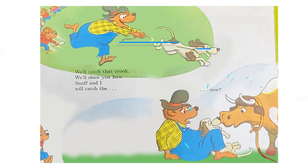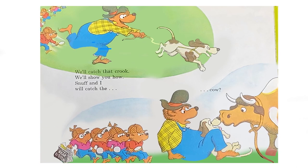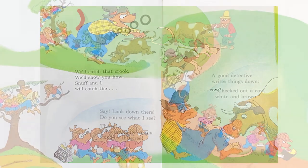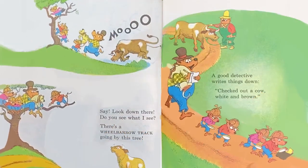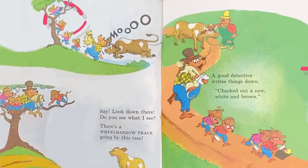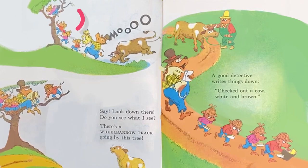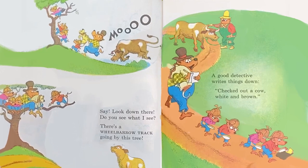We'll catch that crook. We'll show you how. Snuff and I will catch the cow. Say, look down there — do you see what I see? There's a wheelbarrow track going by this tree. A good detective writes things down. Checked out a cow, white and brown.